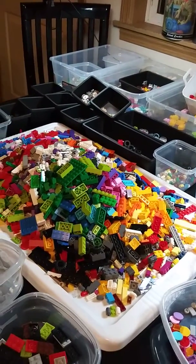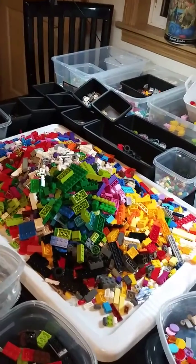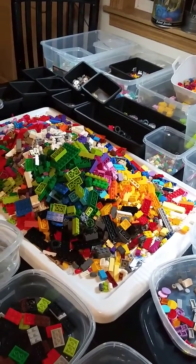We have a lot of great parts, lots of variety, and we try to have below-average prices, so do check it out.